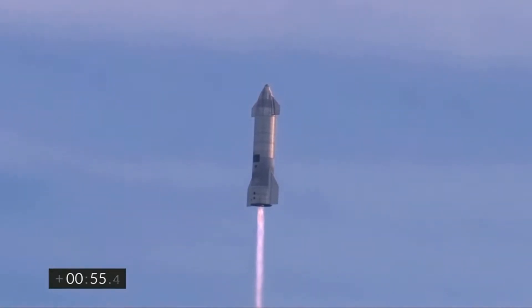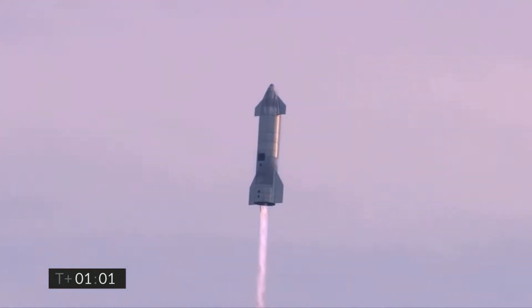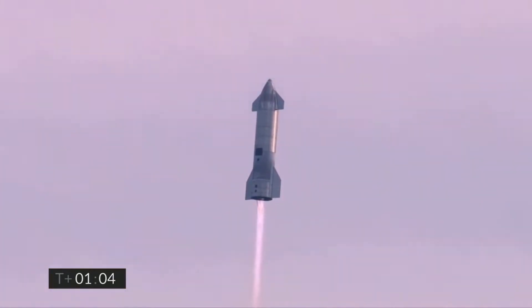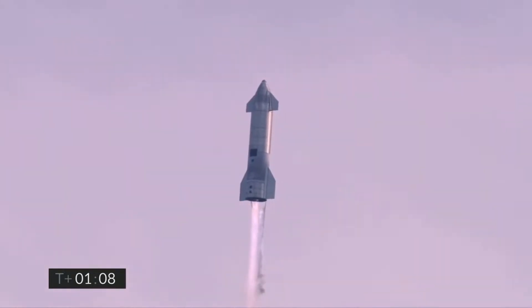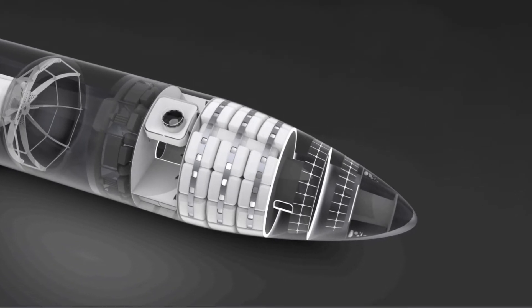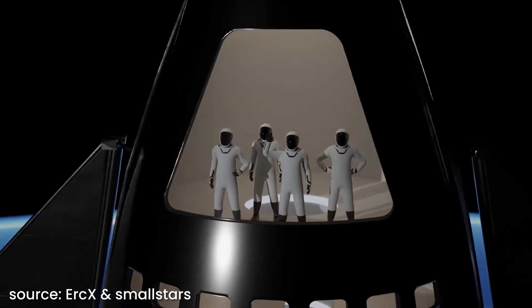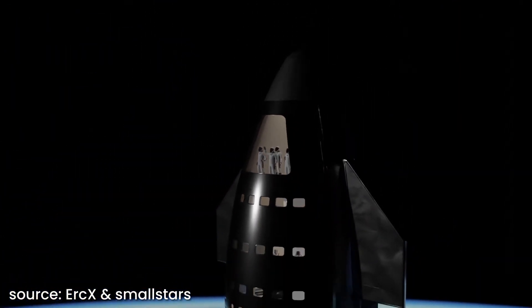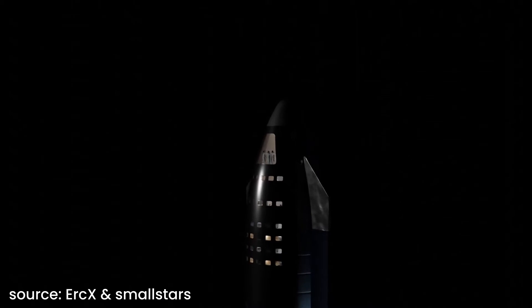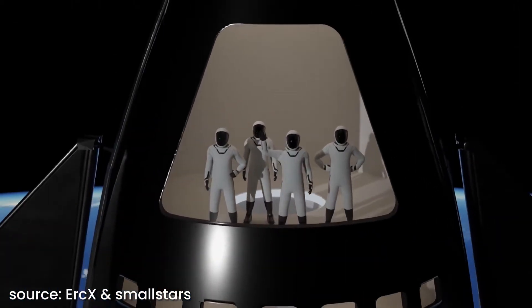However, Starship will not only be used for cargo transportation. In the future it will also be used for things like launching astronauts to the International Space Station, crewed moon missions, or even transporting people to Mars. Of course, the payload bay can be designed depending on the purpose of the mission. For such big projects as the Mars mission, you need to provide the crew with adequate living conditions, especially considering the mission will last about seven months and up to 100 people will travel aboard.